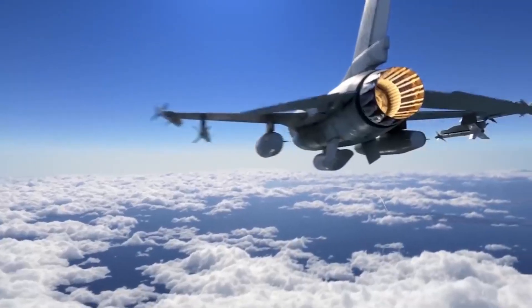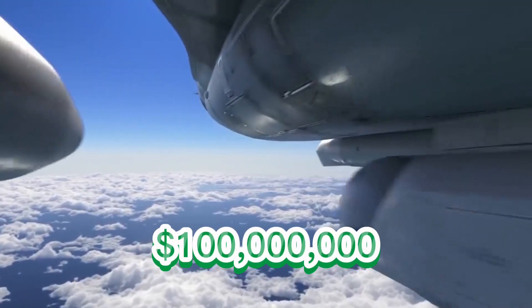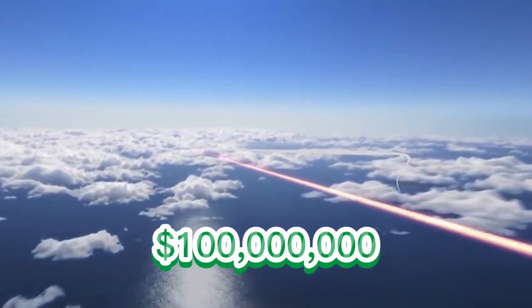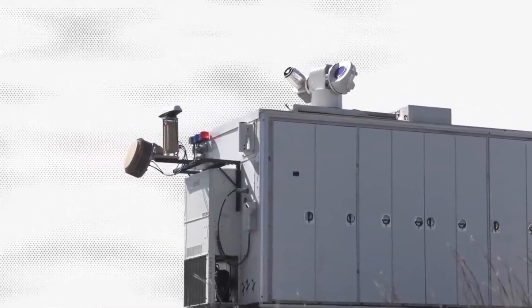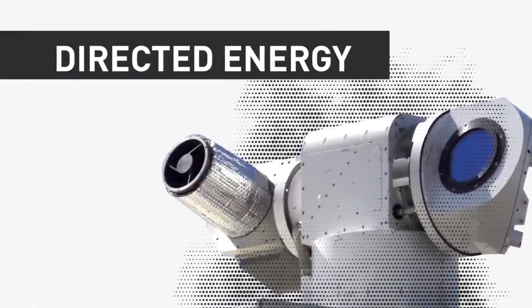Did you know that the cost of a US military laser can be up to $100 million? In this video, I will show you the top three use cases for lasers in the military and why governments are spending so much money on this technology.